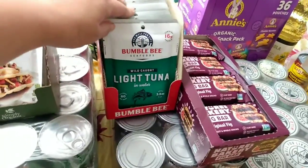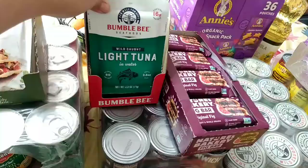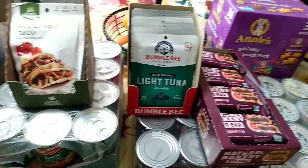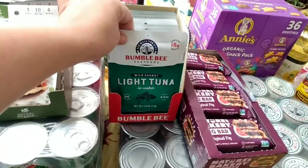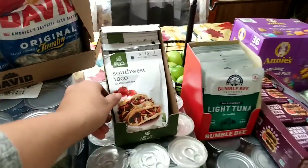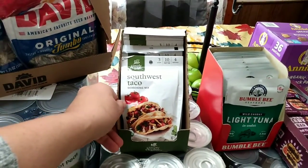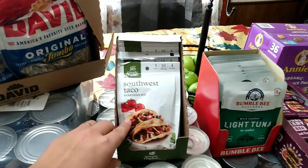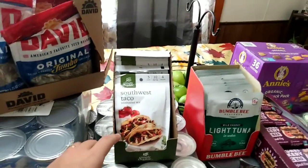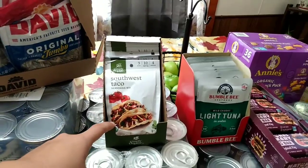I bought a 12-pack of pouches of tuna in water. It comes in handy for the kids for snacks — they just help themselves and self-serve, and you don't have to worry about a can opener. I also bought a box of taco seasoning packets. I usually order a one-pound bag of taco seasoning from Azure, but this month I didn't place an order from them so I just bought it off Amazon.